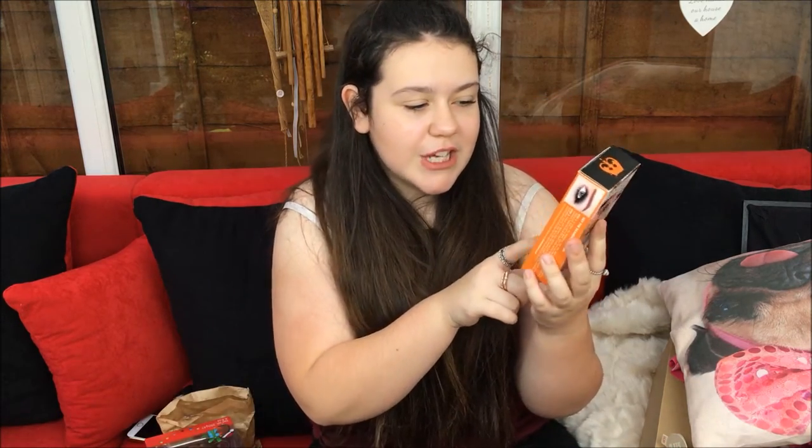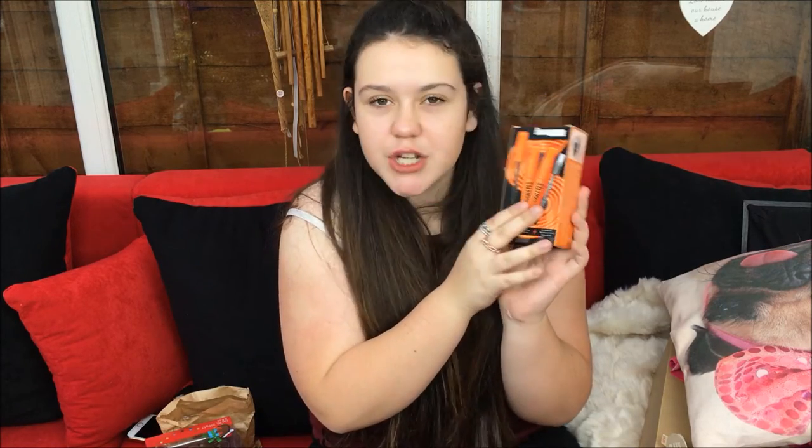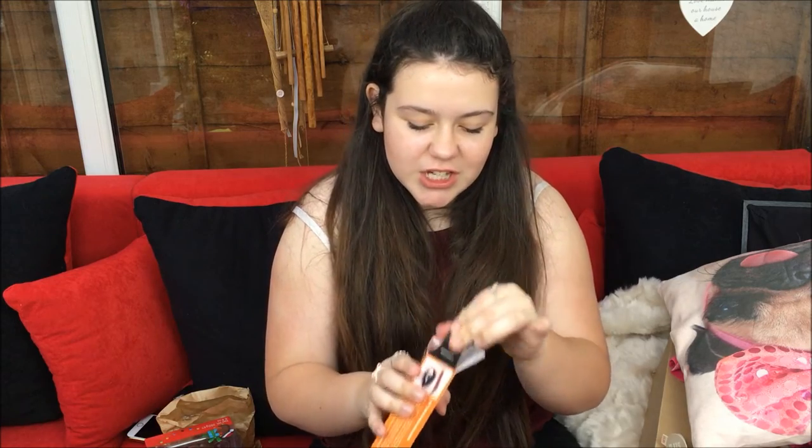From my auntie and uncle I got a Rimmel Scandalized set, which has an eyeliner and two mascaras. Me and Quinn swapped though, so she got one of my mascaras and I got one of her lash eyeshadow things. I also got some money - from my cousin and her family I got twenty pounds, thank you.